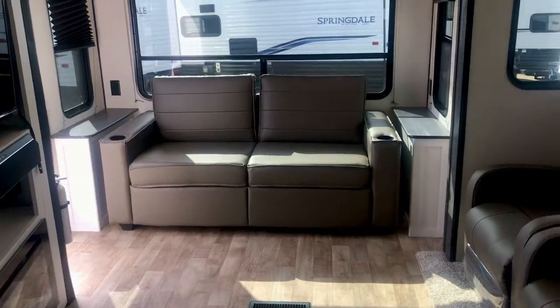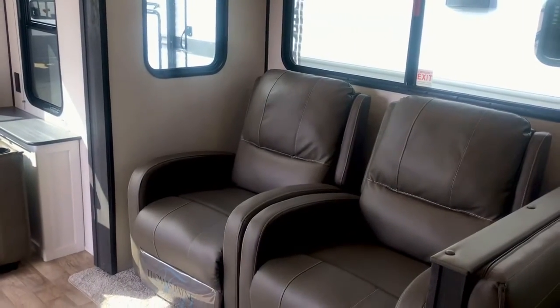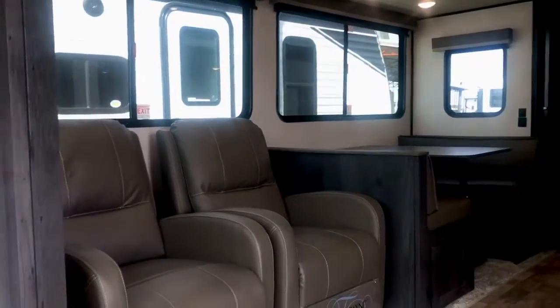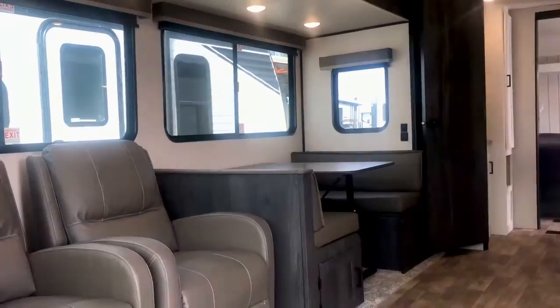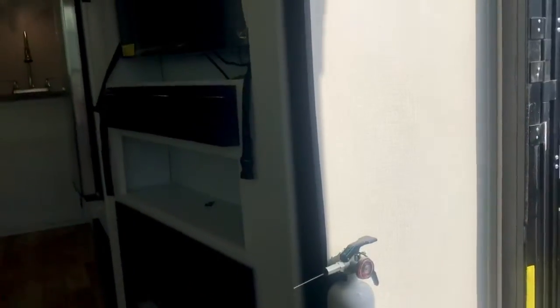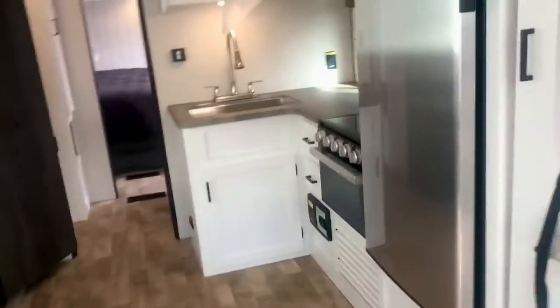There's a table on each side of that sofa — nice if you're visiting with friends or family, you can sit comfortably and enjoy each other's company. It's got a dinette over there in the slide, along with the two recliners, and the dinette makes into a small bed. You'll notice the lights are on — that's solar power. There's no battery in this unit yet; we will put a battery in. There's a sound bar for the TV and speakers, plus your fireplace with storage up above the TV.